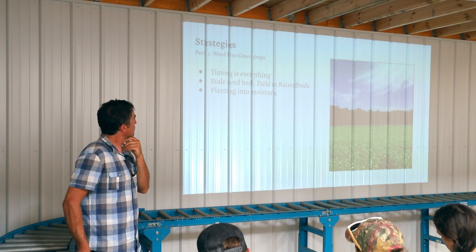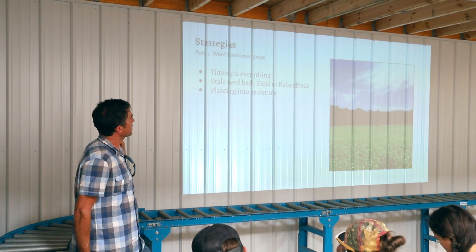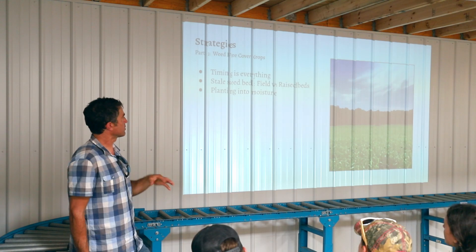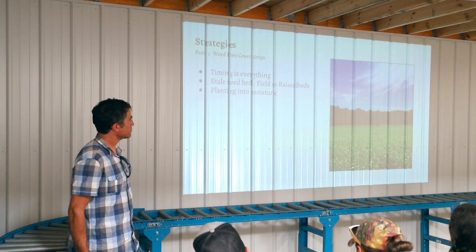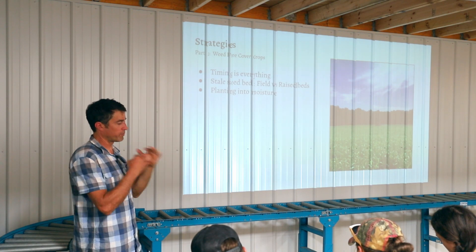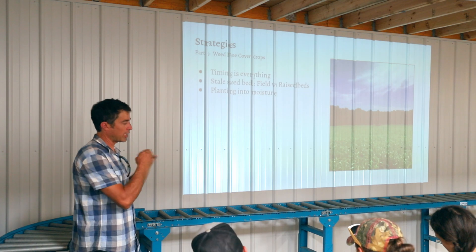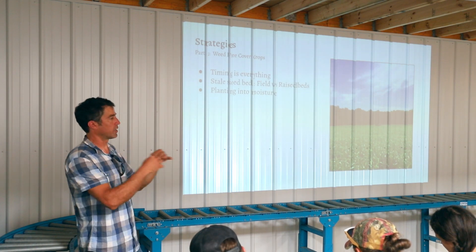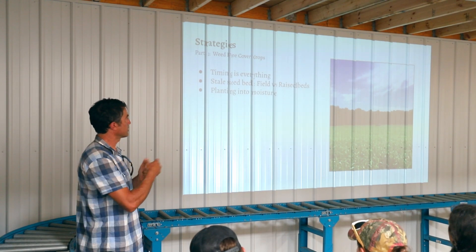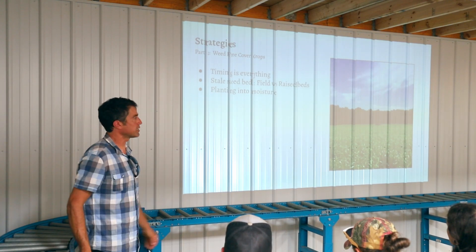Stale seedbed timing — letting the weeds come up, then getting that shallow tillage in, then planting into moisture. With raised beds you can do that too — get your beds established, let the rain come in, do a shallow cultivation with the cultivation toolbar on your tractor, and then plant your seeds into moisture after that shallow cultivation. This year we didn't have any rain so we just planted without it to avoid being too late.